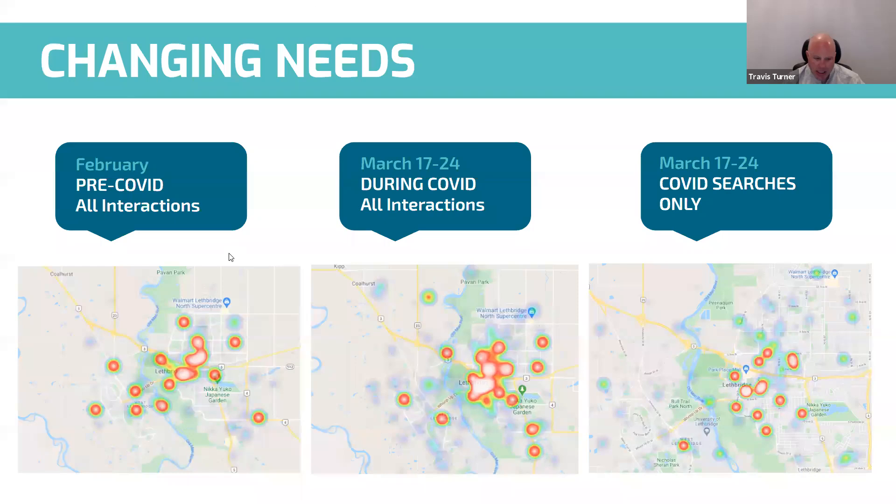Heat maps have been a really important tool to visualize what we're seeing — built right into the back end of the system. Here's an example from Lethbridge: pre-COVID heat maps showed people clicking mostly downtown. During COVID, the same week, the majority of people were actually looking for COVID-related supports. That ever-changing dynamic of what's happening in the community — that visualization of the data is so crucial.